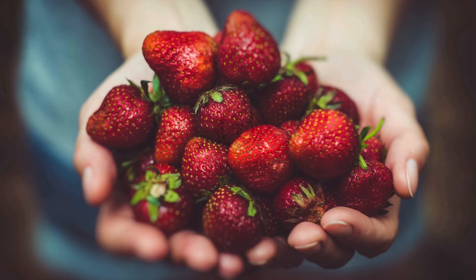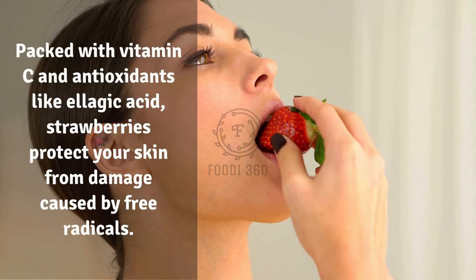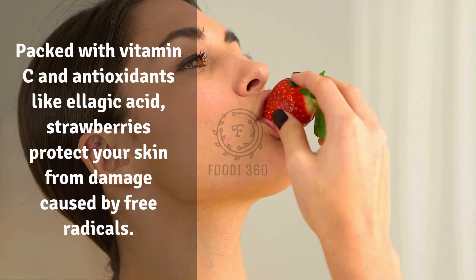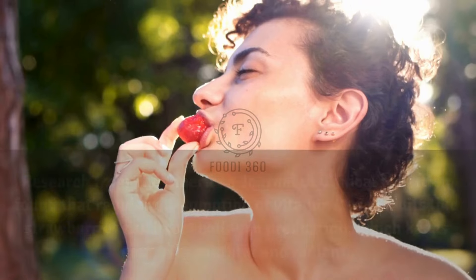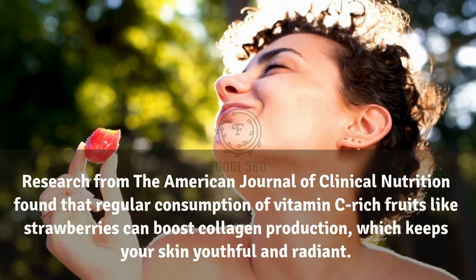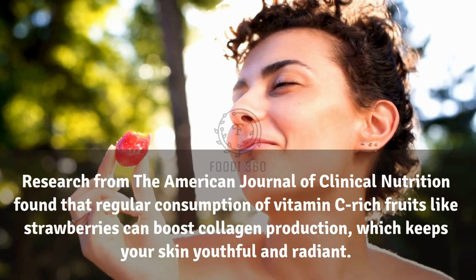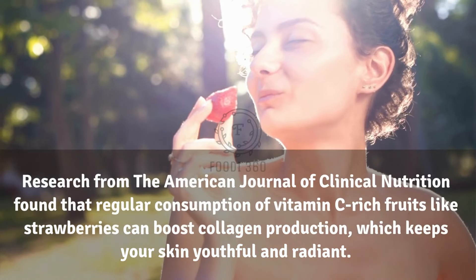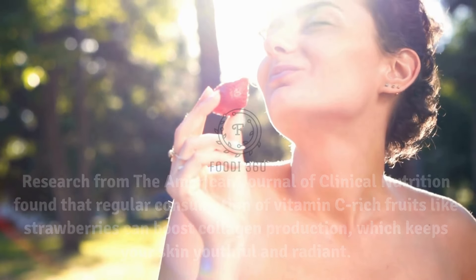10. Strawberries. Packed with vitamin C and antioxidants like ellagic acid, strawberries protect your skin from damage caused by free radicals. Research from the American Journal of Clinical Nutrition found that regular consumption of vitamin C-rich fruits like strawberries can boost collagen production, which keeps your skin youthful and radiant.